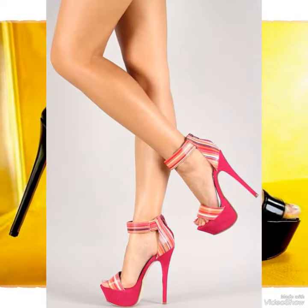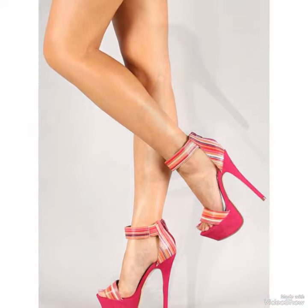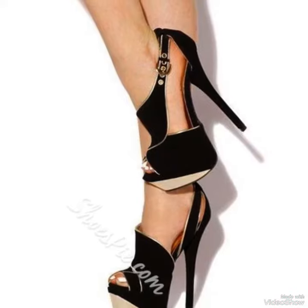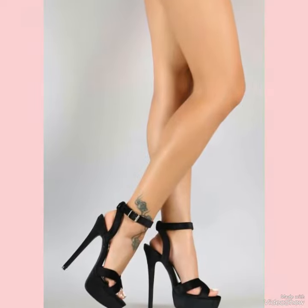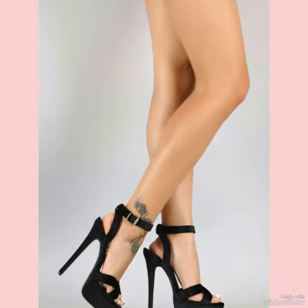So why not add a pair or two to your footwear collection today? With their luxurious material and expert craftsmanship, these sandals are an investment that you are sure to enjoy for years to come.